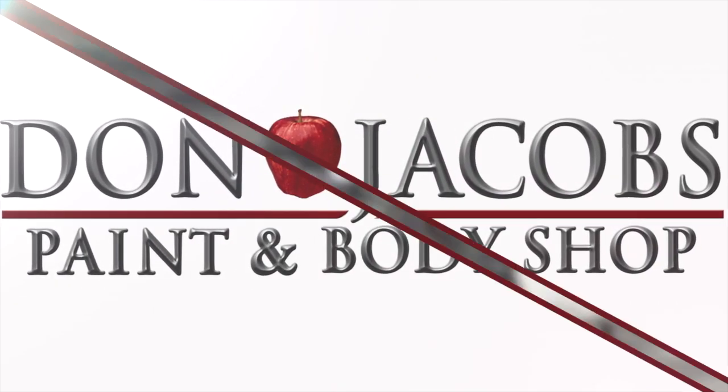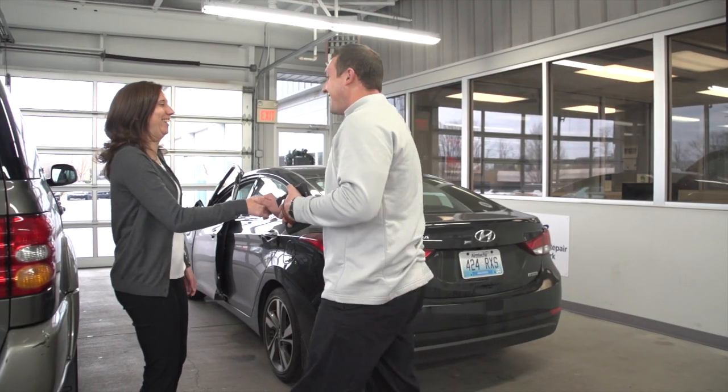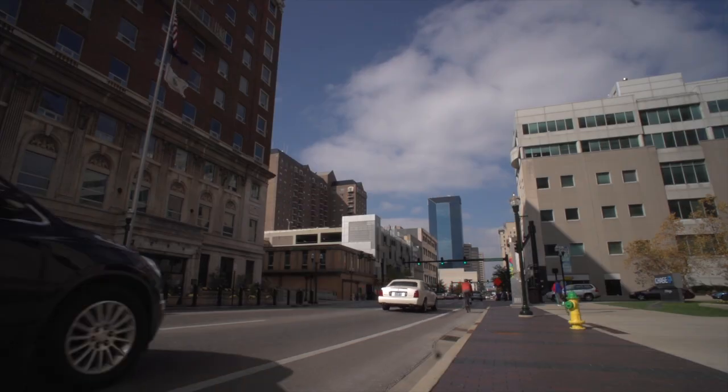If you are looking for an exciting career in the automotive repair industry with excellent pay, amazing benefits, and opportunities for advancement, Don Jacobs Paint and Body, located in beautiful Lexington, Kentucky, might be the perfect fit for you.